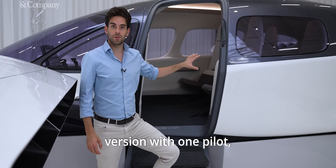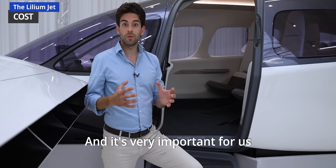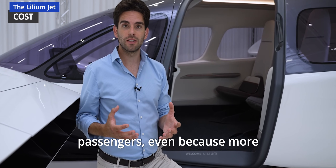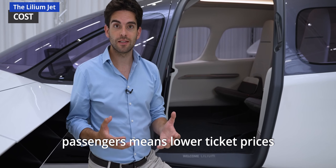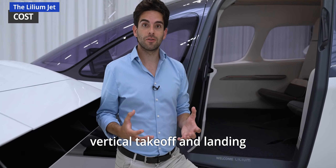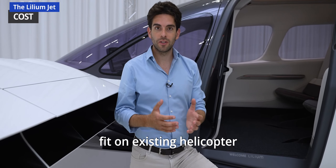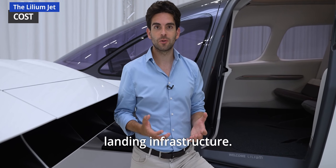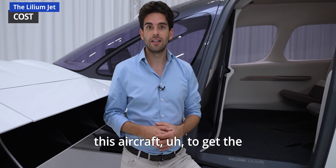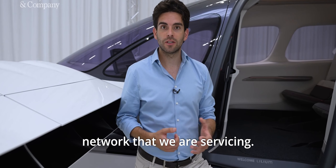This is a six-passenger version with one pilot, so seven people in total. It's very important for us to have a technology that can scale into even more passengers, because more passengers means lower ticket prices. With this engine technology, we can create vertical takeoff and landing electric aircraft up to 16 seats that can still fit on existing helicopter landing infrastructure. We're planning to build these as a successor to get ticket prices even lower and achieve higher throughput in the network we are servicing.